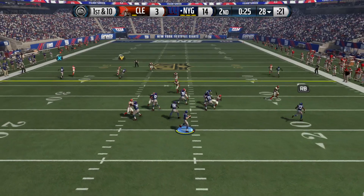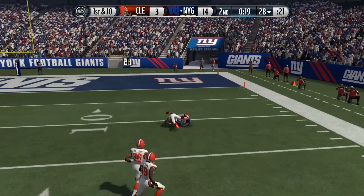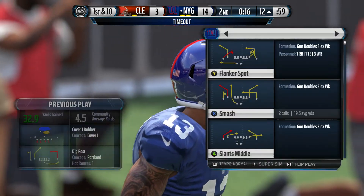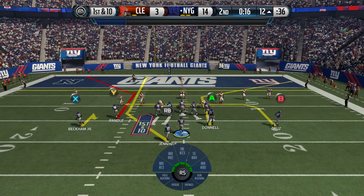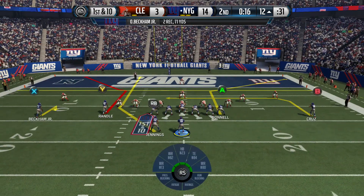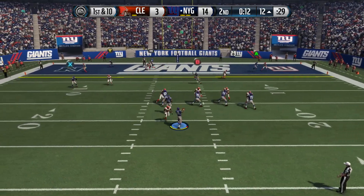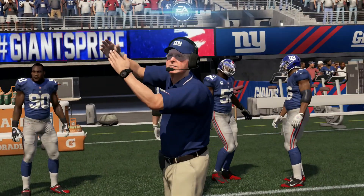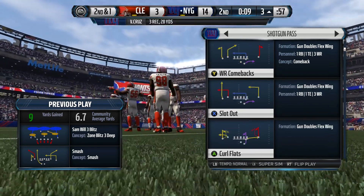Manning standing back in the shotgun ready for the snap, scanning the field. The Giants call a timeout. They're set up now at the 12-yard line — same formation, just a different play. I'm counting on Randall. Manning will take the snap from the shotgun. And there's Cruz — I feel more comfortable throwing to that guy. Cruz is marked down after a gain of nine, and a timeout is called.